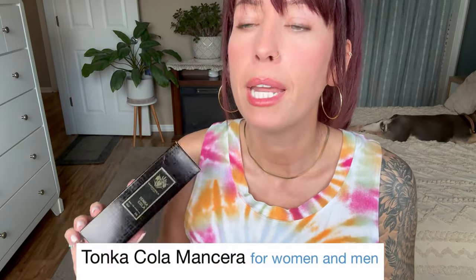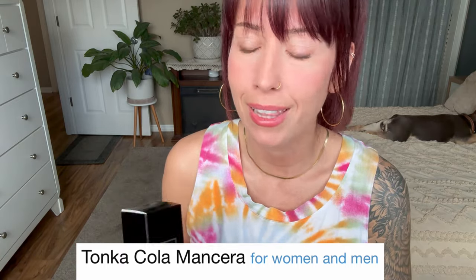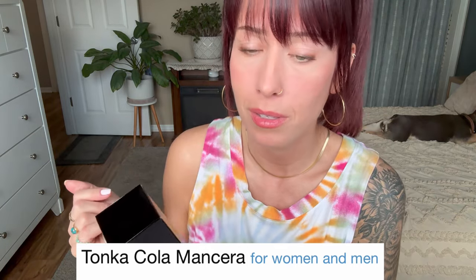Next, some perfumes I'm planning on letting go of. First up is the Tonka Cola — just too much patchouli for me, I can't handle it. I wish I loved this but I just don't. I've got a full bottle here and still have the box, so I might as well make a little money off of it and cut my losses.